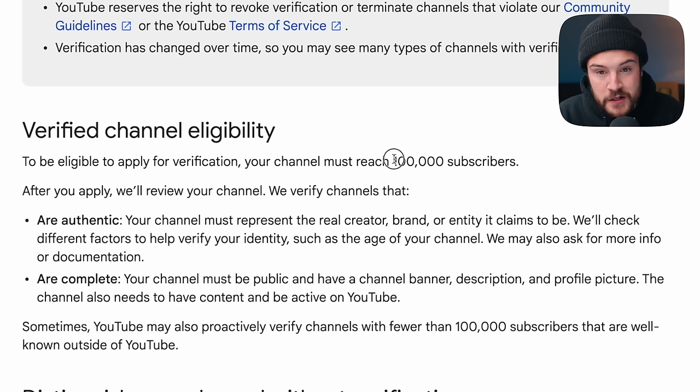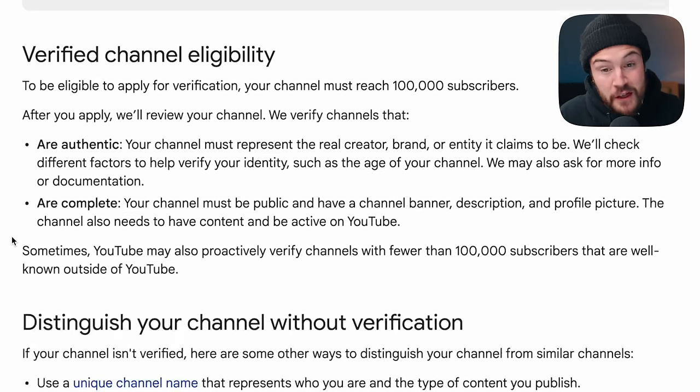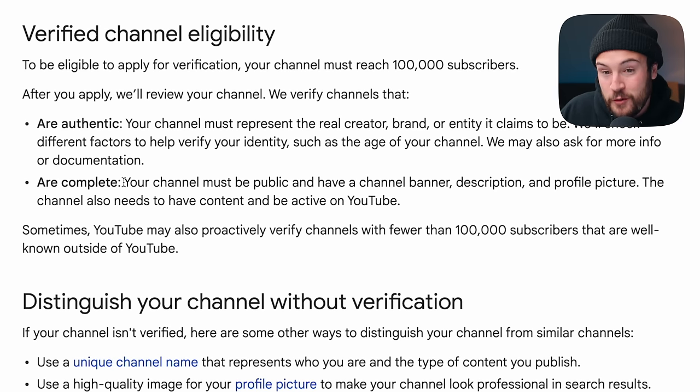So how do you get verified? YouTube tells us that you need 100,000 subscribers and then you can apply for this badge. However, having more than 100,000 subscribers doesn't automatically get you the badge — there are a few more things that factor into it. They verify channels that are authentic and actually represent the real creator, brand, or entity they claim to be.